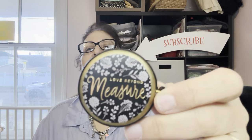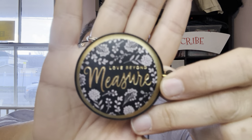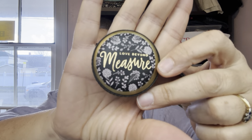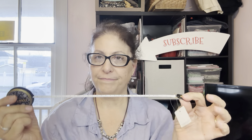Look at this measuring tape — 'Love Beyond Measure.' It's very dark but I think it's beautiful and really cute. This one doesn't have a button on either side, you just press it. It was $4.99 down to 99 cents. It's gorgeous, well-made, and it's cheaper than Dollar Tree.